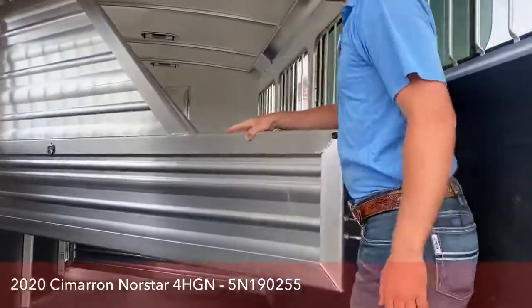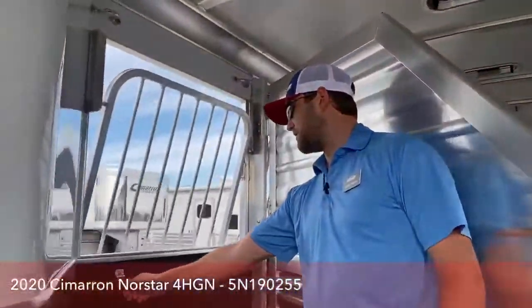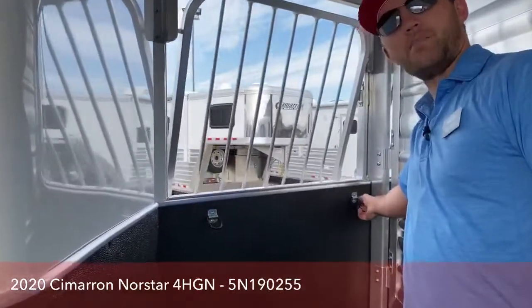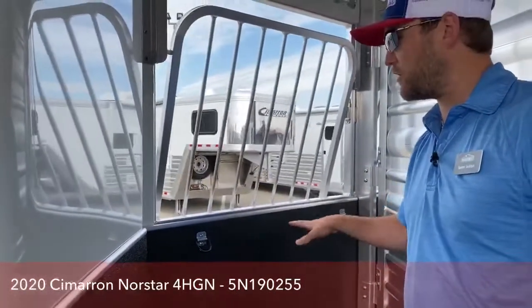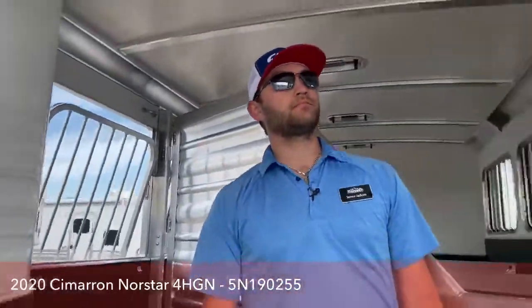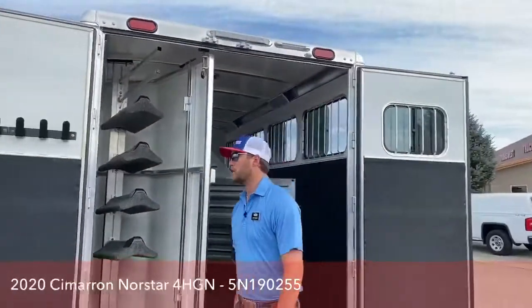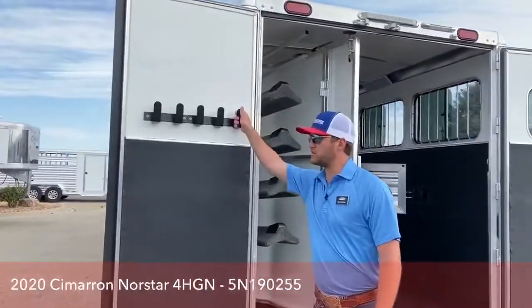Real quick, I want to mention one more thing in here. You'll notice each stall does have two D-rings — this is where if you want to hang hay bags, you can feed out of these stalls even though you don't have the mangers and the feeders. Come around the outside, you do have more bridle hooks in this stall.